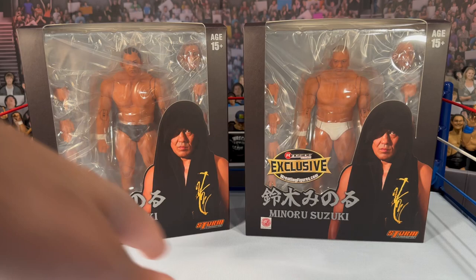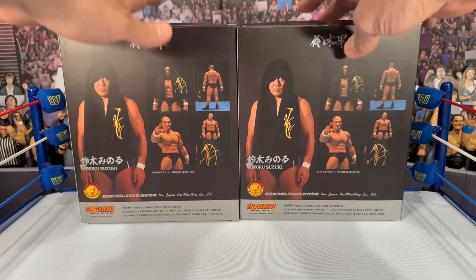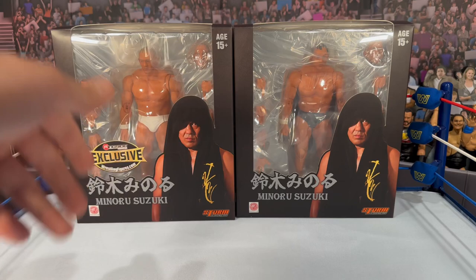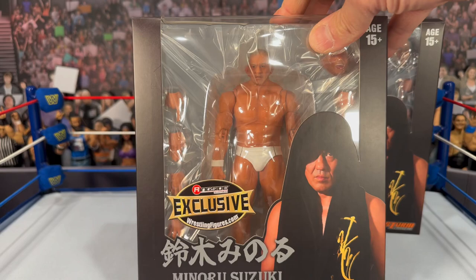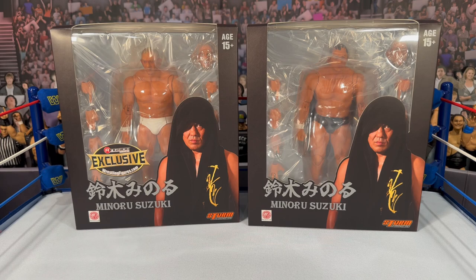The boxes are the same minus the Ringside logo. You get the image of Minoru Suzuki with the towel on the front, same image on both sides, same on the back — identical packaging. I kind of wish they'd put something to show differentiation, maybe his white gear on the back. Also worth noting: there is a lot of plastic wrap around the figure. If you're a MOC collector, I don't love this — it looks sloppy. I wish they'd find a different way to do it.